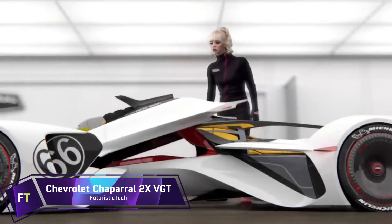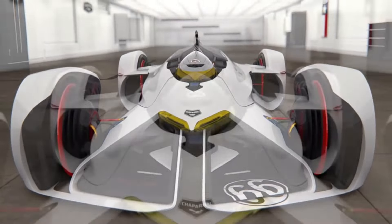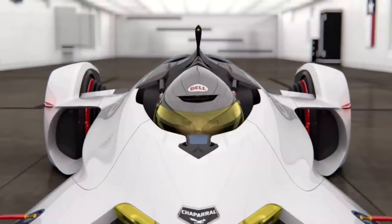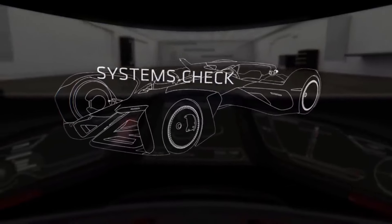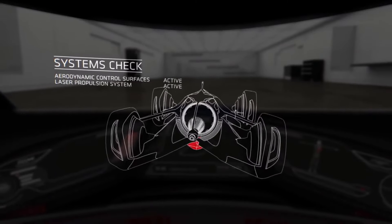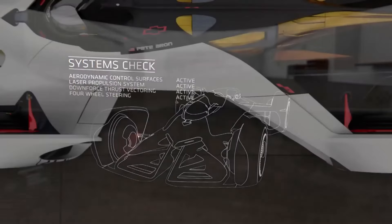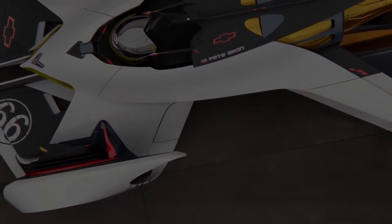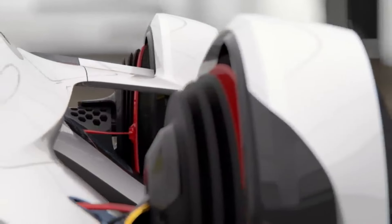Chevrolet Chaparral 2X VGT. For the Vision Gran Turismo project, Chevrolet created a futuristic concept automobile called the Chaparral 2X. The pilot lies head-first, inches from the track, creating an intense driving experience reminiscent of wingsuit flying and MotoGP riding. It travels from 0 to 60 miles per hour in 1.5 seconds and can reach a top speed of 240 miles per hour, thanks to its mid-mounted laser-beamed energy propulsion system, which generates thrust through laser pulses. The peculiar forward-flight driving stance allows the driver's hands and feet to function autonomously.